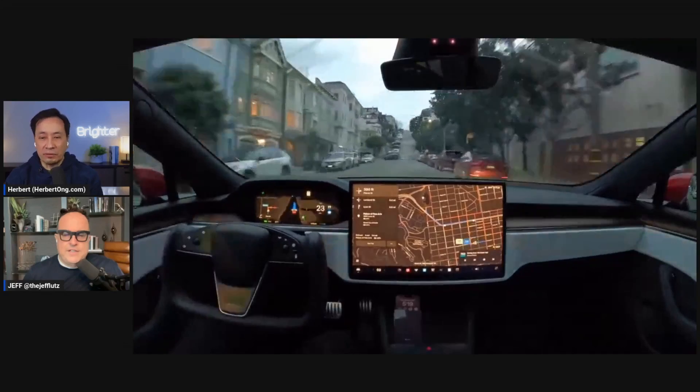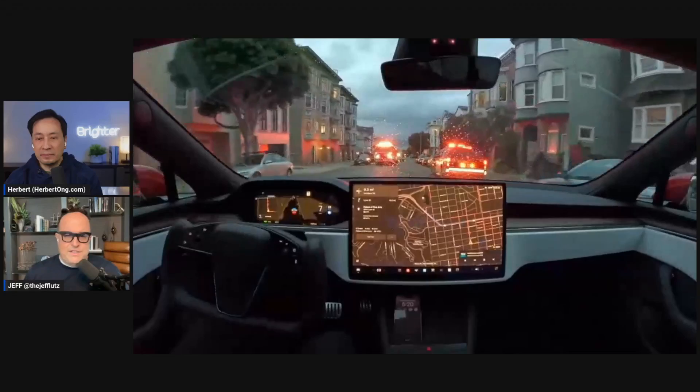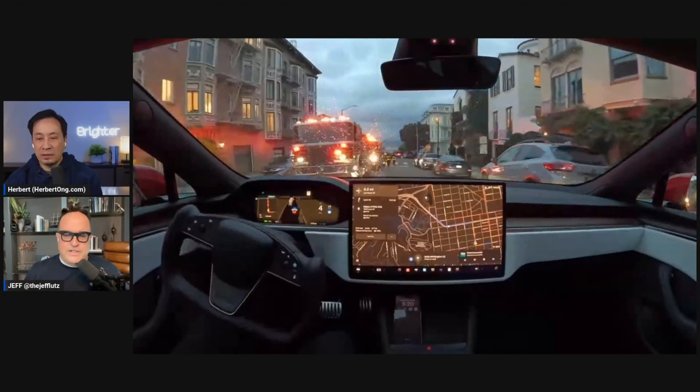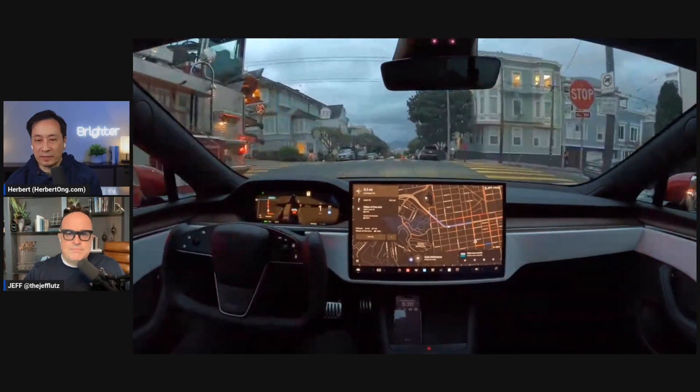So far it looks pretty normal, though the nags are returning pretty quickly. You can see what it's doing here — it's perceiving somebody in the street and navigating around a difficult situation. The emergency vehicle lights are on and it kind of knew how to approach that situation. That was pretty impressive — there are people in the scene and it handled it.